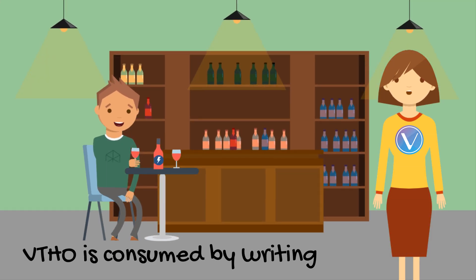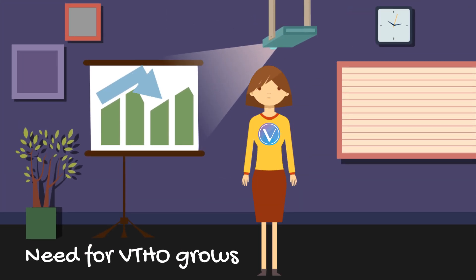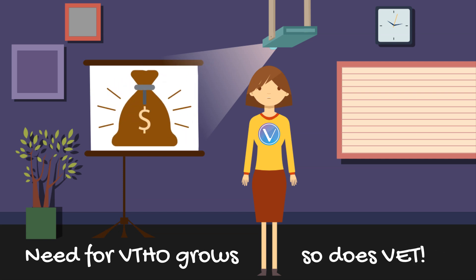VETHO is the element consumed by writing information onto the blockchain. When transactions rise, the need for VETHO grows, and by default, so will VET, therefore increasing its value.